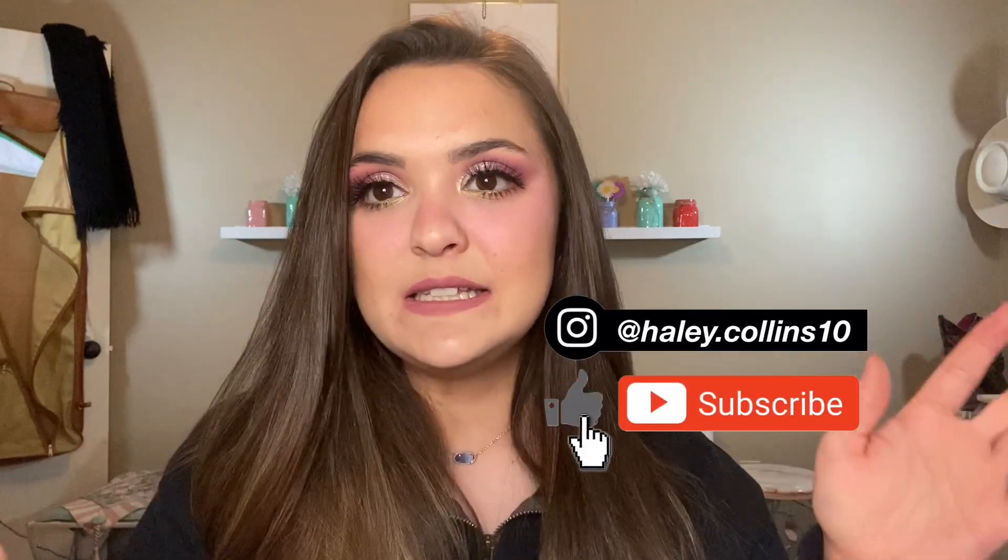Hey guys, welcome to today's video! It may have taken ColourPop literally three weeks to get this to me, but I finally received my Garden Variety collection in the mail. I ordered the full collection, and not only that, I also ordered an extra palette so that I could do a giveaway, of course.